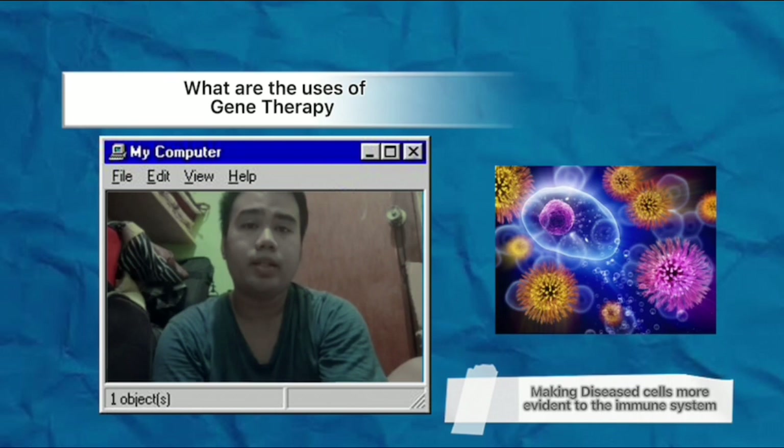Another approach involves making disease cells more evident to the immune system. In some cases, your immune system doesn't attack disease cells because it doesn't recognize them as intruders. Doctors could use gene therapy to train your immune system to recognize the cells that are a threat.